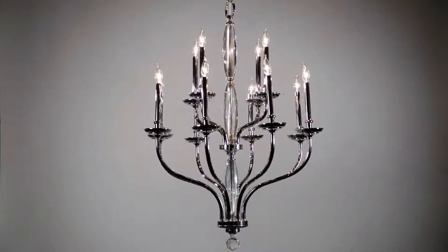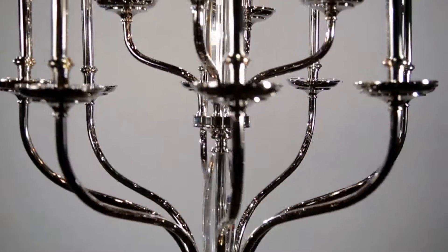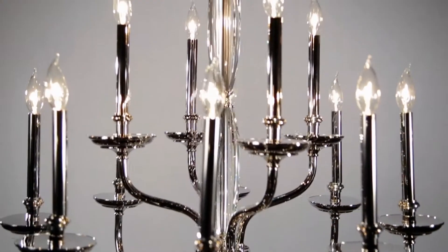Inspired by an antique 19th century chandelier, Lauderhill beautifully blends classic grace, glamour, and fresh design innovation.